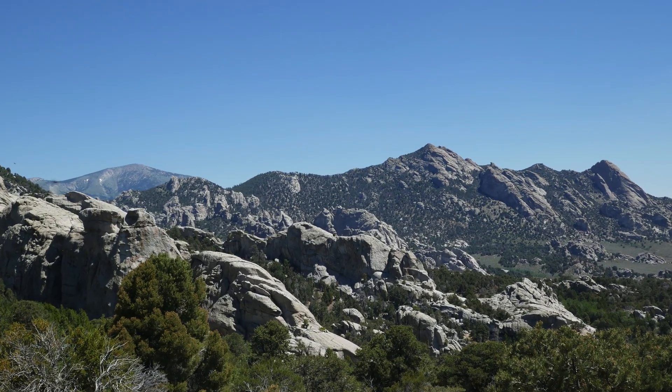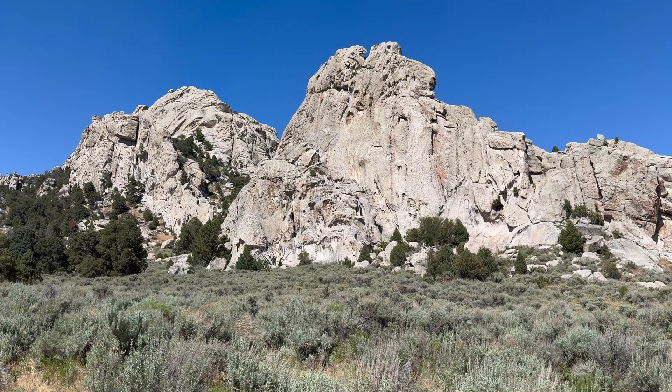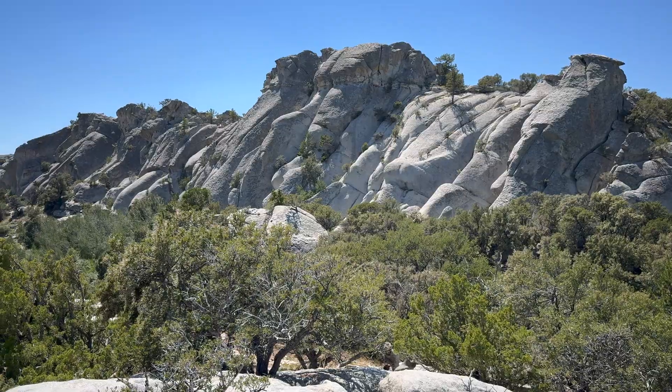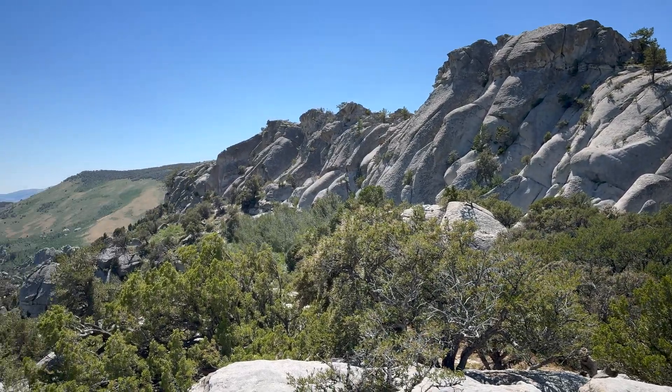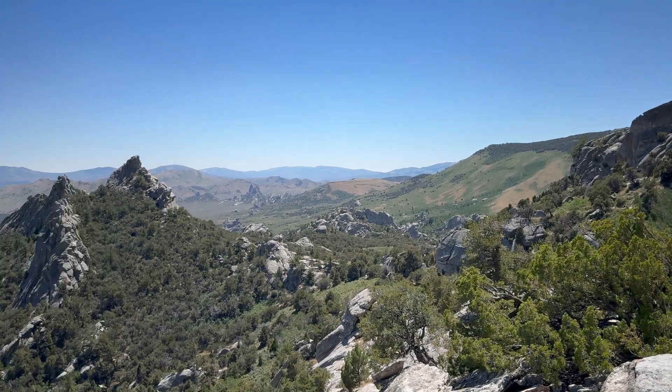The lion's share of the city is composed of the far younger Almo Pluton. Dating back 25 million years, this spectacular granite unit is responsible for the dramatic rock formations in the park, and is indicative of the regional geologic processes at play here.